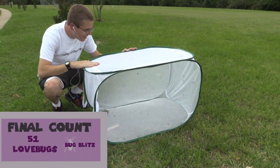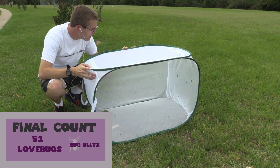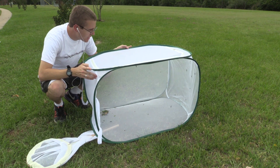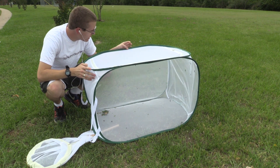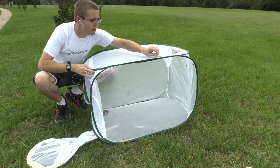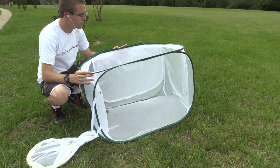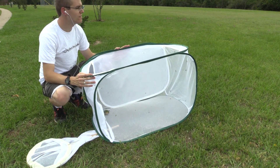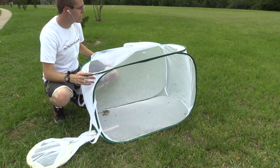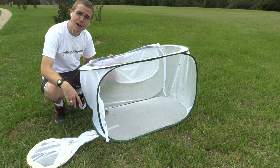Now I'm going to let all you guys go free and be back out in the wild — but you have to promise not to plaster anybody's car and cause any havoc, okay? We're going to let them go and see if they all fly out at once or slowly take to the skies. There go a few of them — go, be free! Be free, love bugs. They grow up so fast.